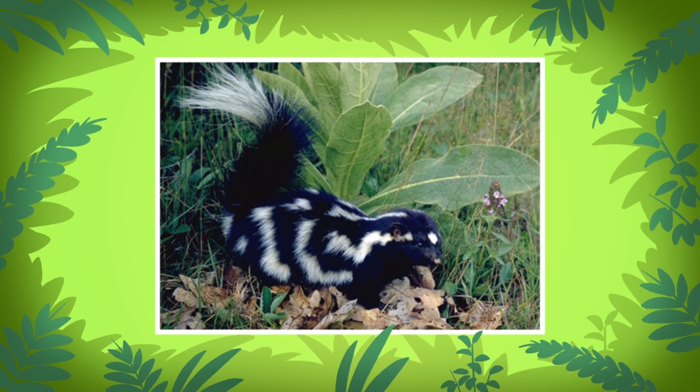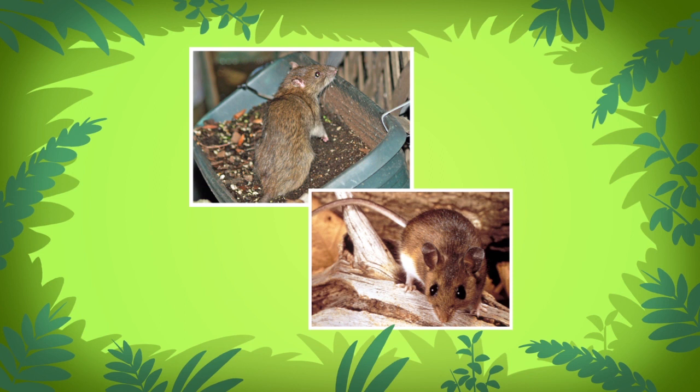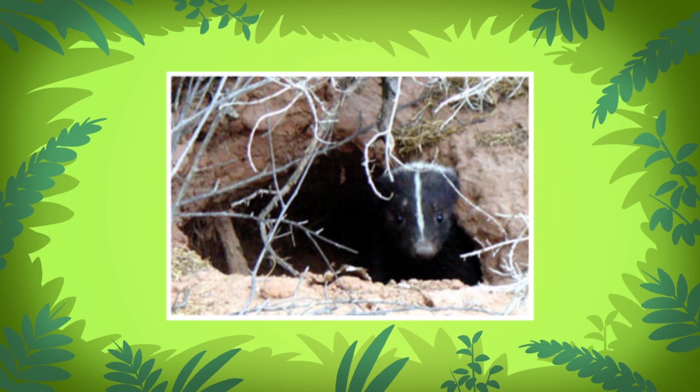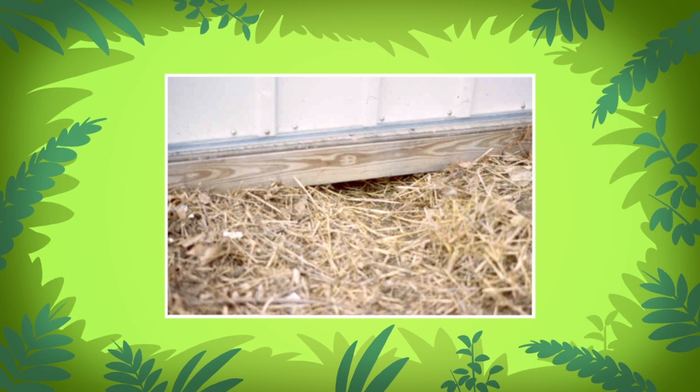They also help farmers get rid of pests like rats and mice. You should take it to a place with shelter — a place that protects them from bad weather and danger. Eastern spotted skunks like to live in burrows, tree holes, and hollow logs, and sometimes inside and under buildings.